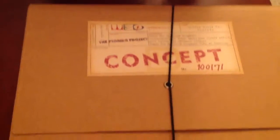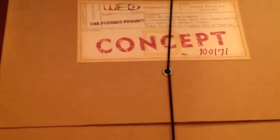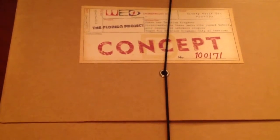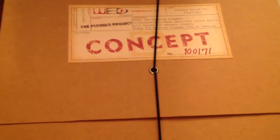This one right here is the Florida Project concept portfolio. Inside it has a couple pictures of Walt Disney World before it was Walt Disney World, and just some of the concepts that Walt Disney had for the park. It also has a few limited edition pins.